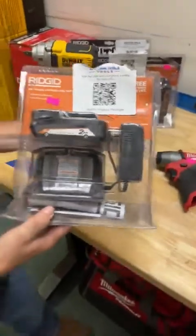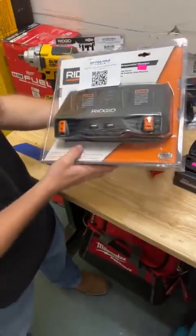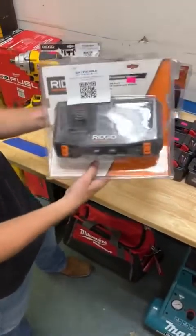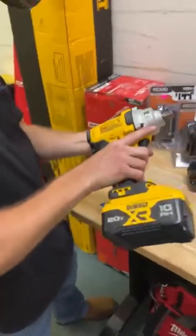We've got a Ridgid 2 amp hour battery and charger kit for $65. You guys have been asking for the Ridgid chargers and we did finally get some in. Keeping with our Ridgid theme, we've got a Ridgid two bay charger for $60. This charger is sequential — it'll charge one and then the other. It also has two USB ports at the bottom.